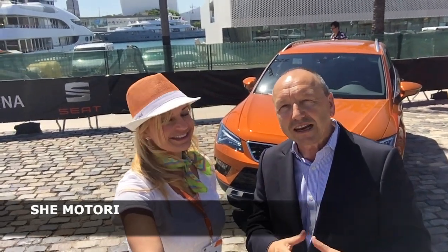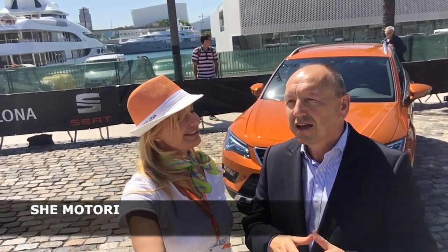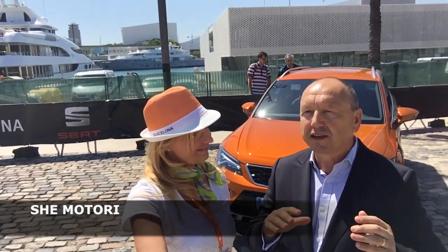Allora, siamo alla metà di giugno adesso, comincia ad arrivare in Italia le prime esemplari in luglio e poi sarà in vendita da settembre. Ma ci sono già i prezzi sul nostro sito web, si può configurare la macchina e partiamo da 20.850 fino a 35.000 euro per una macchina veramente completa, top di gamma.